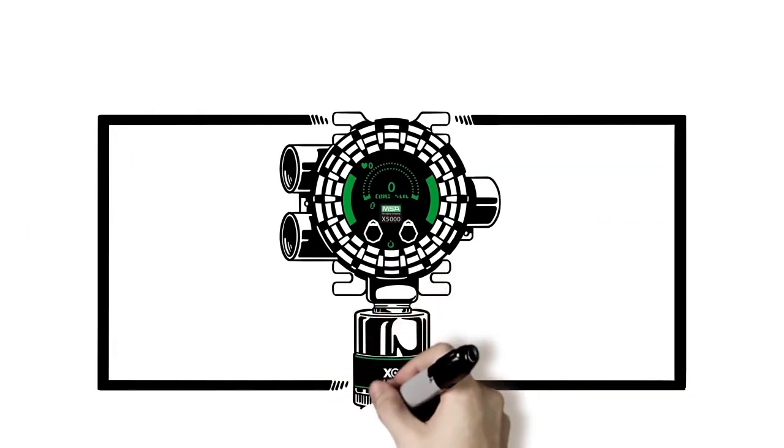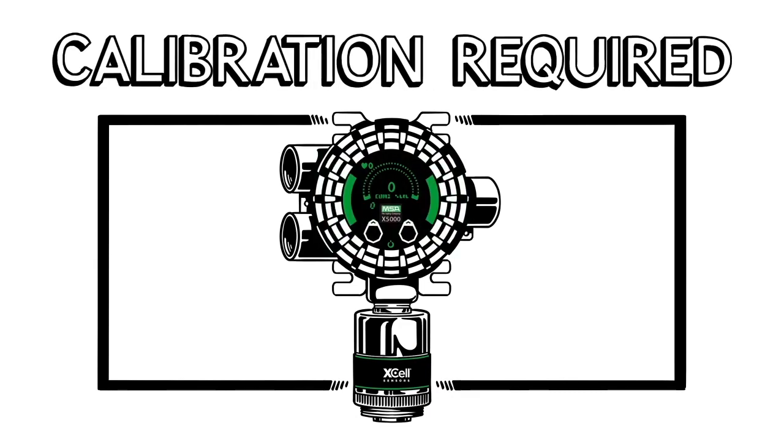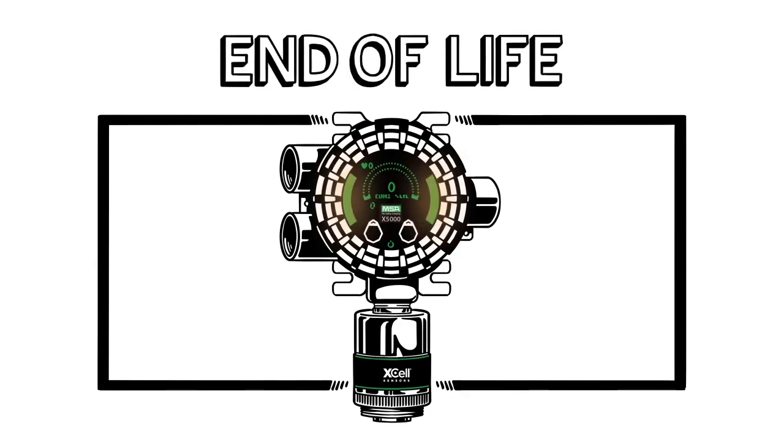TrueCal will also notify users if and when a manual calibration is required, or if the sensor is no longer capable of detecting gas due to loss of sensitivity.